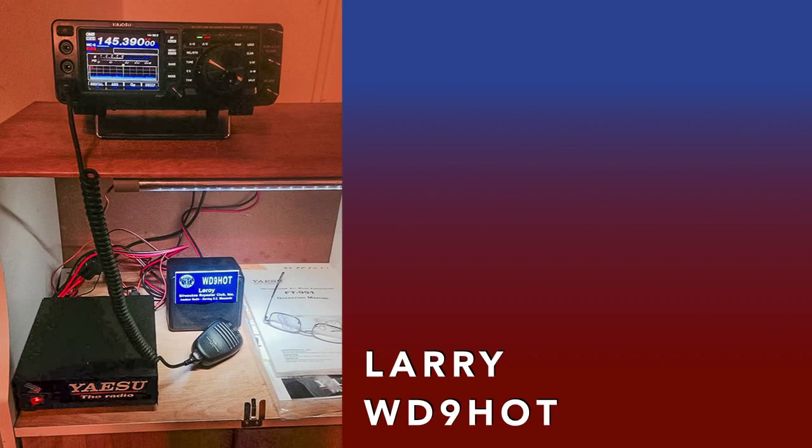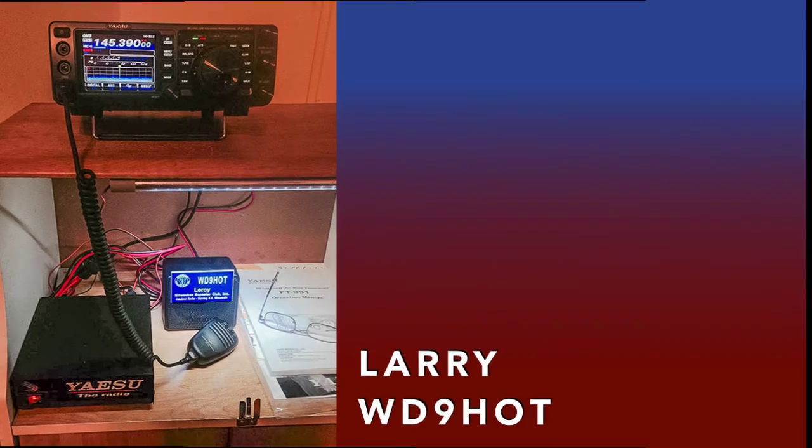Larry WD9HOT operates this small but effective station just off the Marquette University campus in Milwaukee. The FT991 does a great job with his precision PAR NFED quad band antenna.